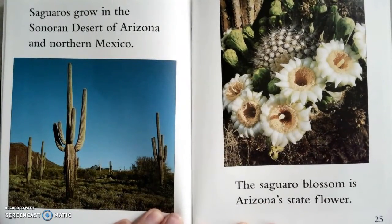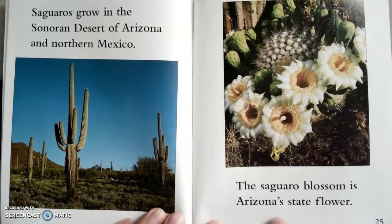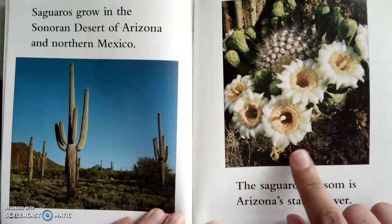Saguaros grow in the Sonora Desert of Arizona and northern Mexico. The saguaro blossom is Arizona's state flower. That's a really pretty flower.